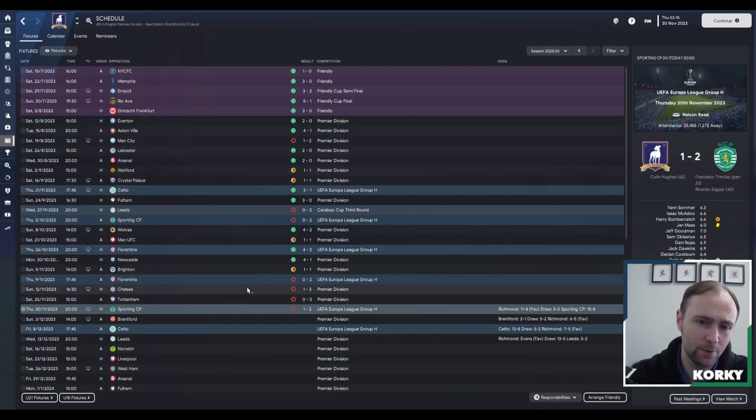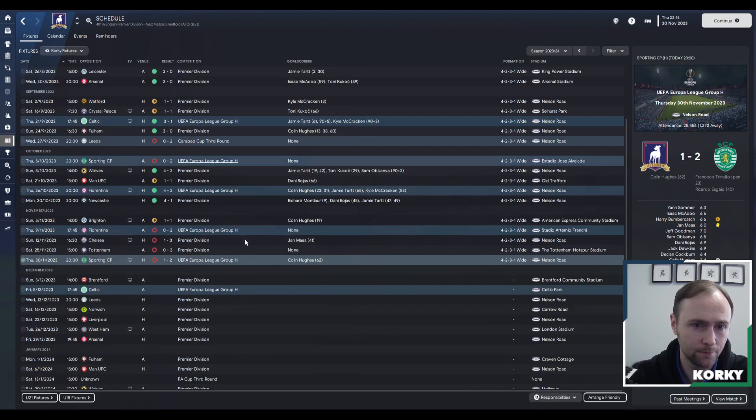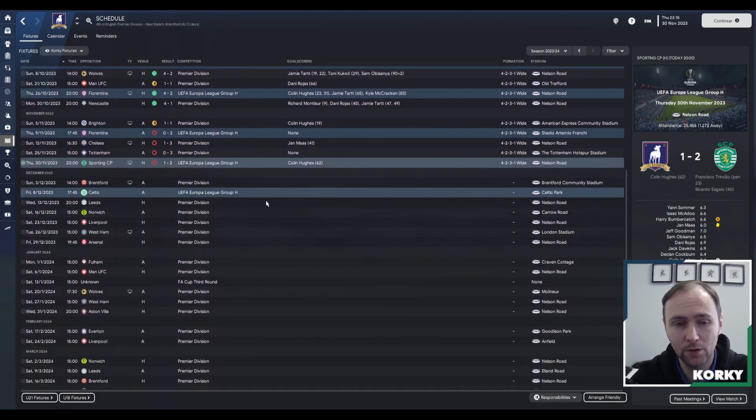Looking back at November, it has not been great at all. We played five games, drew one, and lost four. Colin Hughes is the only glimmer of light, scoring two of the three goals we managed this month. Moving into December, we've got Brentford, Celtic, Leeds, Norwich, then Liverpool, West Ham, and Arsenal — seven games, with some very tough ones towards the end of the month. The January transfer window is also coming, and I'll look to strengthen central midfield.